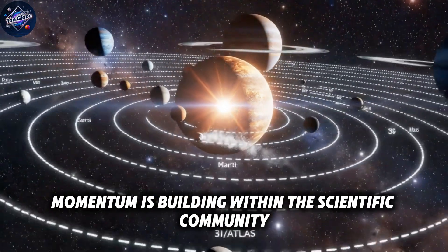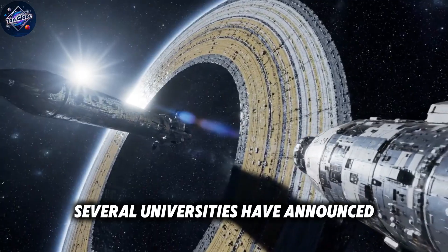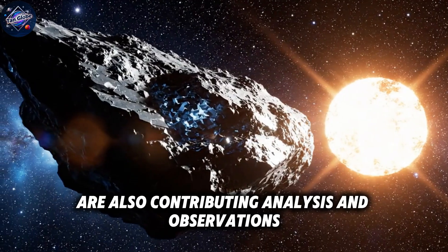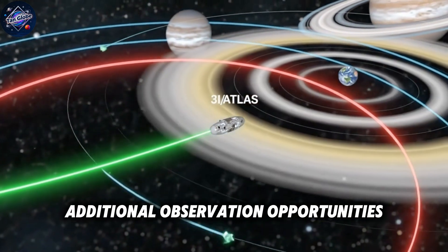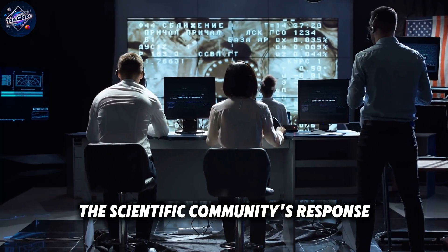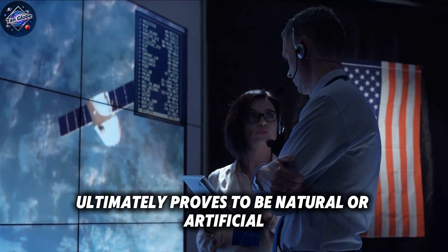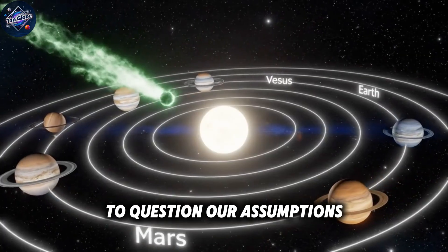Despite these challenges, momentum is building within the scientific community for more aggressive investigation of 3i Atlas. Several universities have announced plans for dedicated observation campaigns as the object continues its journey through our solar system. Private organizations and citizen scientists are also contributing analysis and observations. The next few months will be crucial. As 3i Atlas continues its trajectory, additional observation opportunities will either confirm or refute the artificial origin hypothesis. The scientific community's response to these future findings will reveal much about our readiness to confront the possibility that we are not alone. Whether 3i Atlas ultimately proves to be natural or artificial, it has already accomplished something profound — it has forced us to confront our own limitations, to question our assumptions.